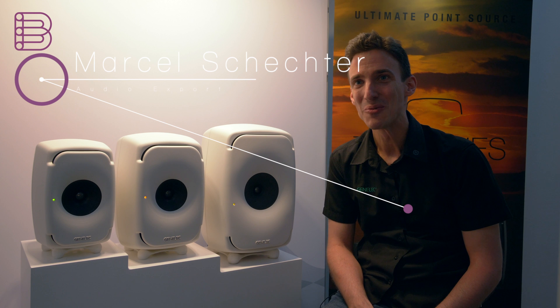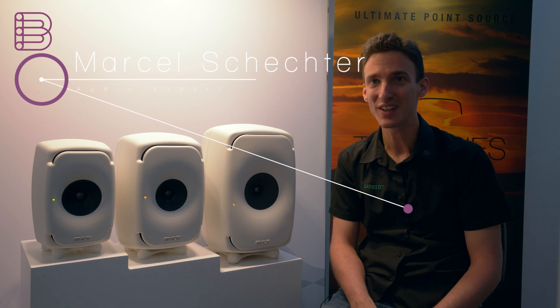Hi, welcome. My name is Marcel. We are at the Genelec booth in Munich at the High End show.